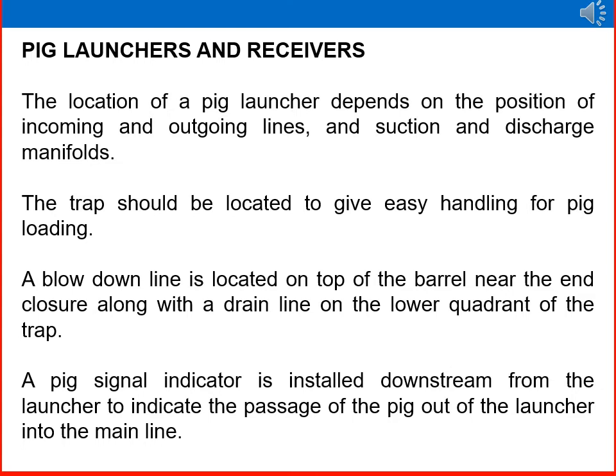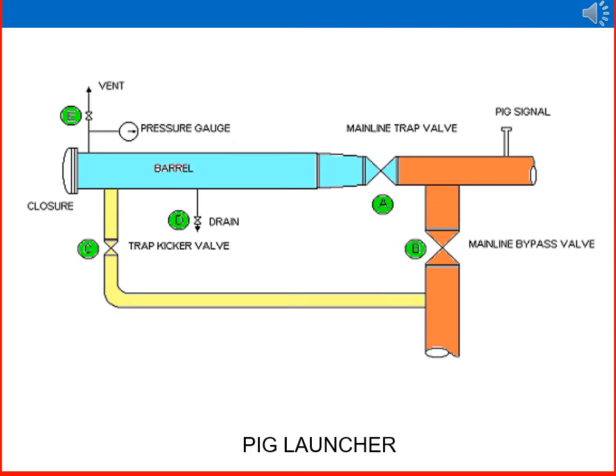Pig launchers and receivers: the location of a pig launcher depends on the position of incoming and outgoing lines and suction and discharge manifolds. The trap should be located to give easy handling for pig loading. A blow-down line is located on the top of the barrel near the closure, along with a drain line on the lower quadrant. A pig signal indicator is installed downstream from the launcher to indicate the passage of the pig into the main line. The schematic shows the launcher with closure, pressure gauge, vent line, drain system, bypass valve, trap valve, kicker valve, bypass line, main line valves, and pig signal indicators.